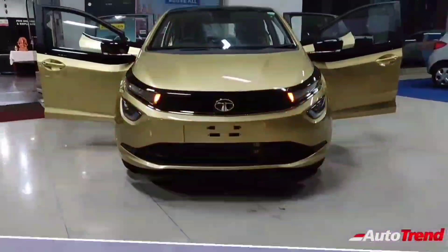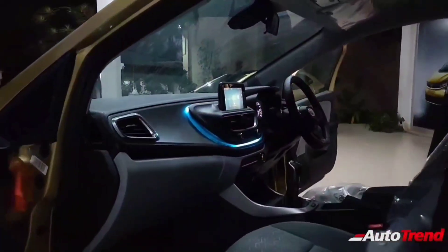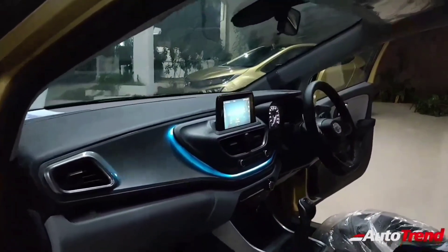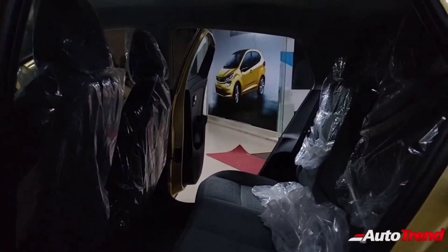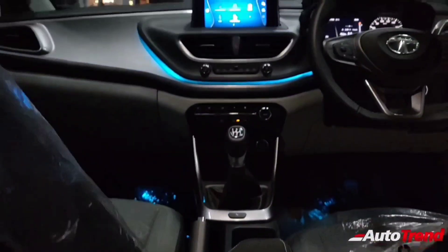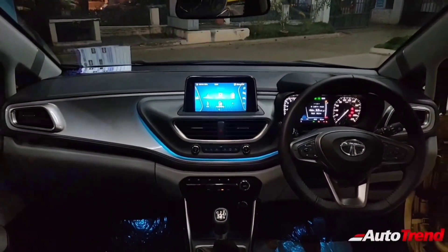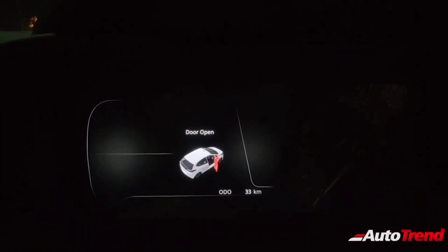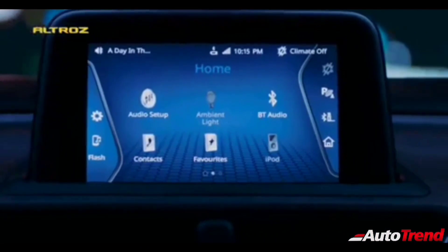The top spec Tata Altross also gets a rear wiper, washer, and defogger. The interior features a three-tone layout with a floating island center console and a freestanding 7-inch Harman touchscreen system, available with six Harman speakers. It also features various voice commands and voice assist functions along with Android Auto and Apple CarPlay, working in conjunction with a 7-inch TFT color screen on the instrument cluster.